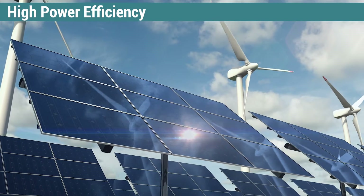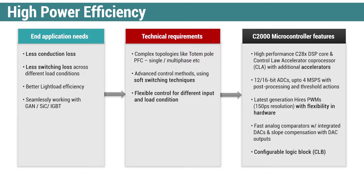First, solar and wind power systems. These systems can benefit from the functional blocks of C2000 MCUs like fast accelerators and flexible PWMs, helping designers more easily increase power efficiency resulting in low conduction and switching losses.